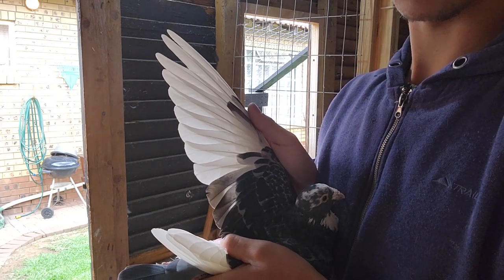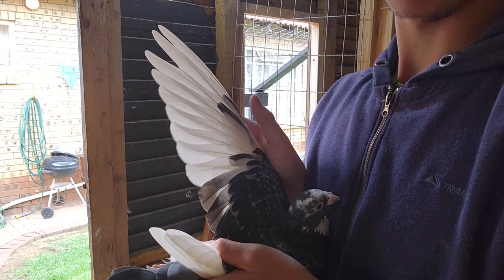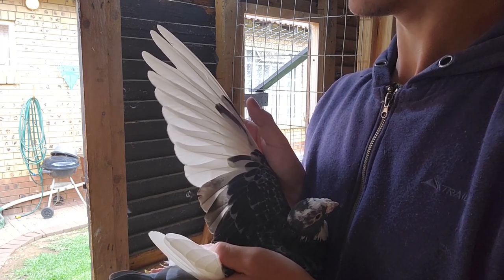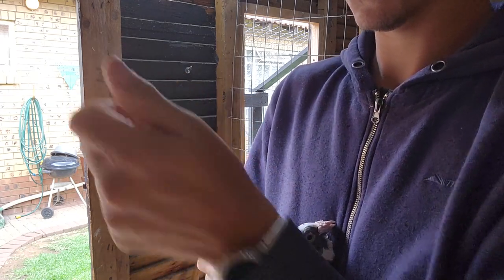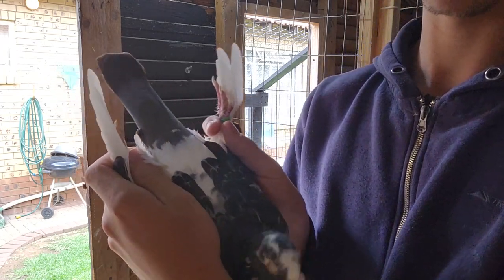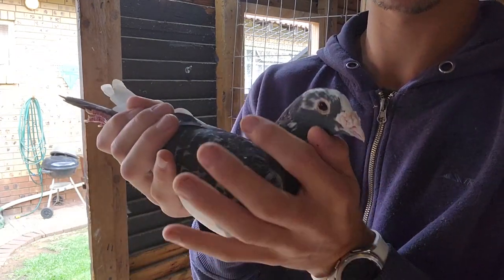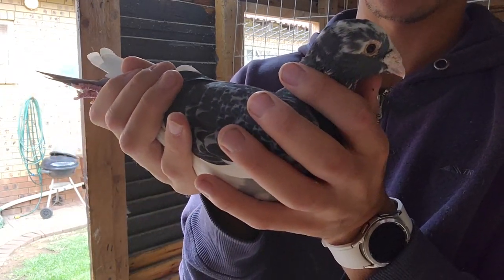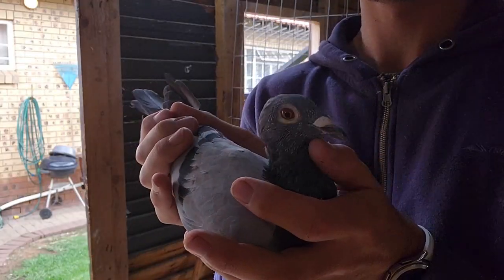As you guys can see, his flights are shaking in my hands. He's actually at his seventh flight, has a stunning balance, and silky soft feathers. Definitely my favorite bird.